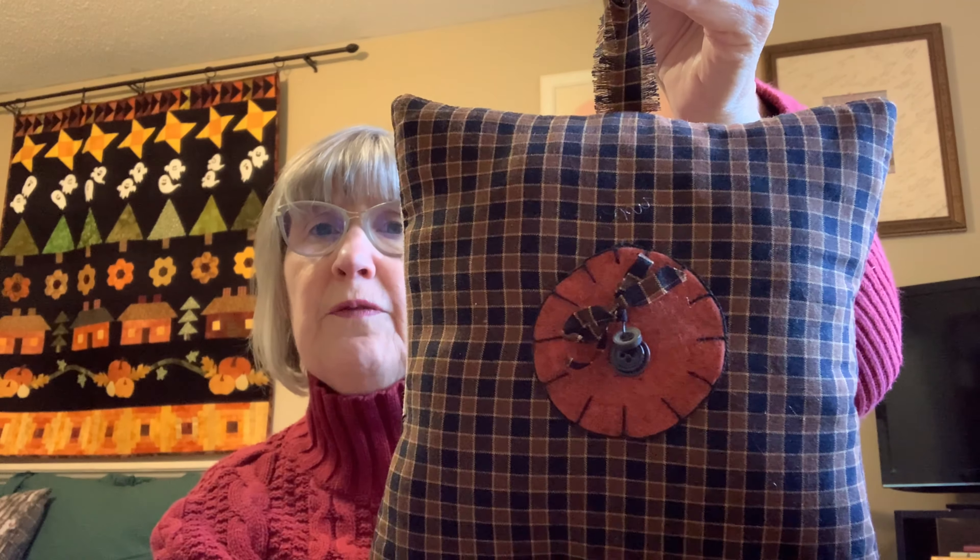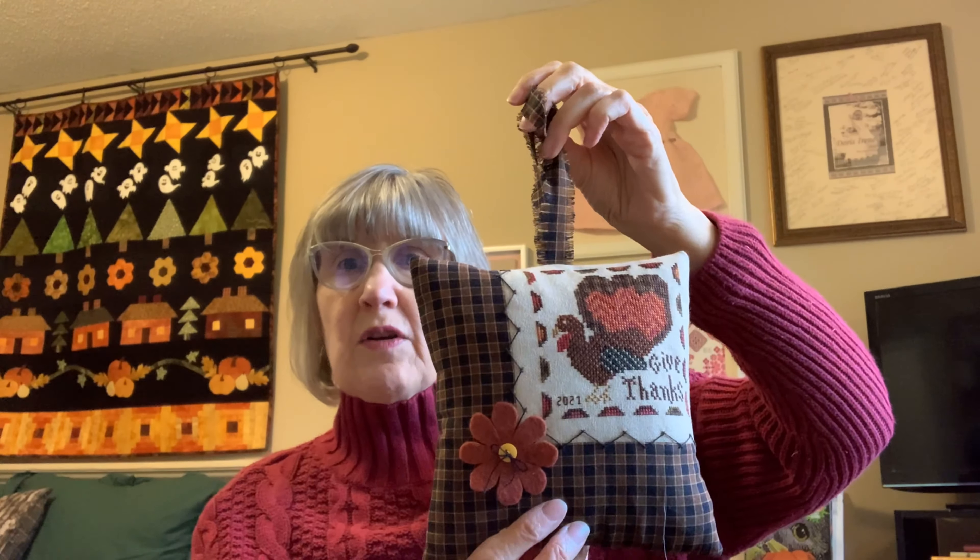I made a little felt flower with a button, and on the back I have another little felt piece with some buttons attached. So I'm excited to put this up in the kitchen where we're celebrating. What I realized is that's my one and only Thanksgiving piece, so I'll need to look at doing some more of those.